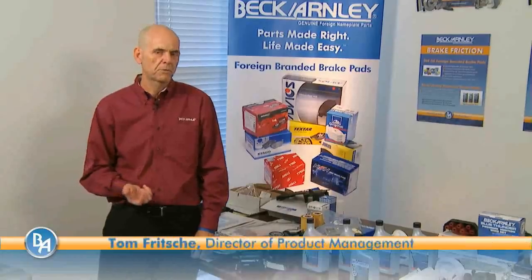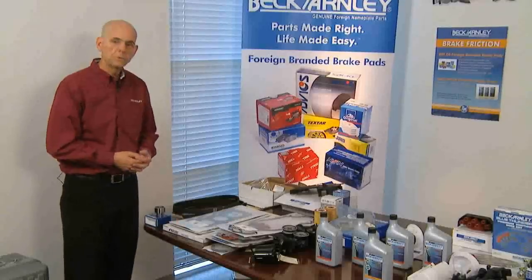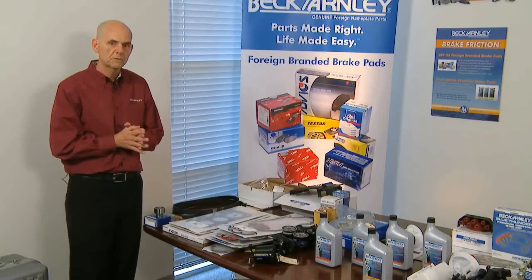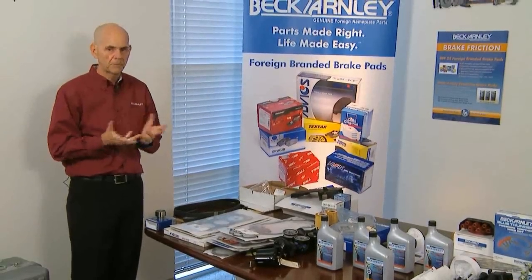Today I'd like to talk to you about gaskets and filtration, one of our product modules here at Beck-Arnly. What we'll do is cover a couple of items on the engine side, a couple of hard parts, a couple of gaskets, and then we'll talk about filtration. I just want to give you an idea of what we go through in order to put a product into the box at Beck-Arnly.